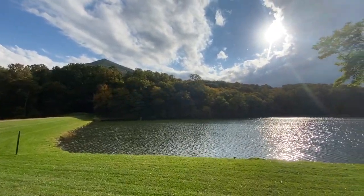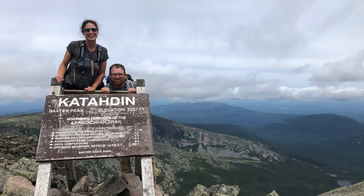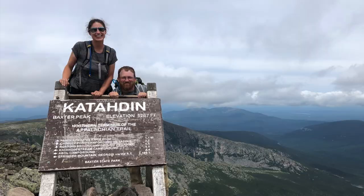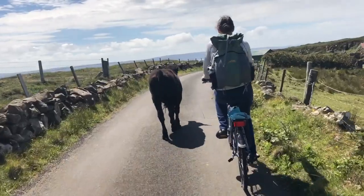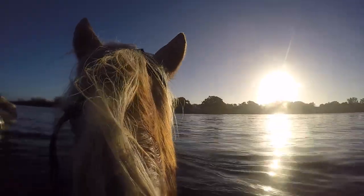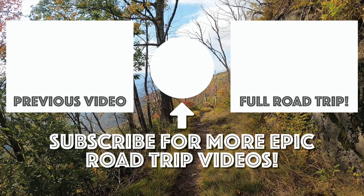If you've checked out Sharp Top or the other summits in the Peaks of Otter, let us know which was your favorite in the comments. This is Magellan and this is Greyhound. If you enjoyed this video, give it a thumbs up. For more epic road trips, kayaking, hiking, and other outdoor adventure videos, please subscribe to our channel. We'll see you on the trails or in the water.